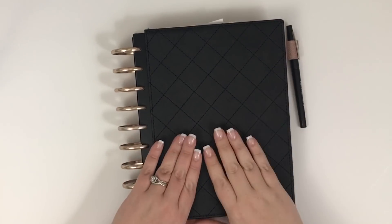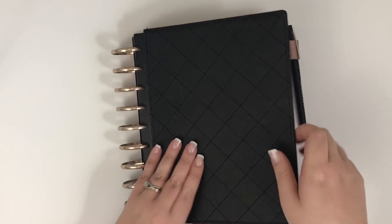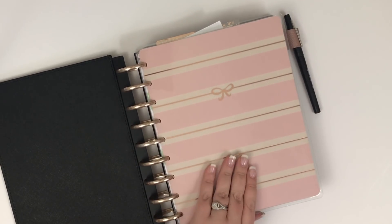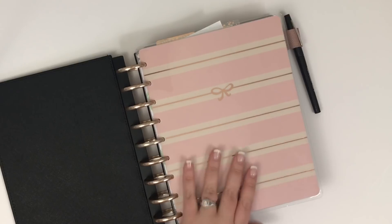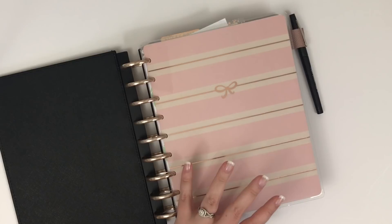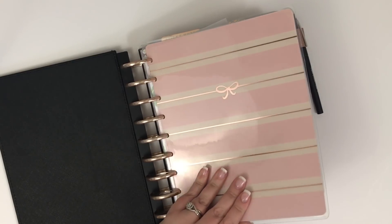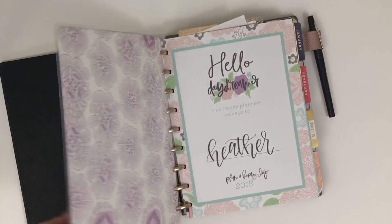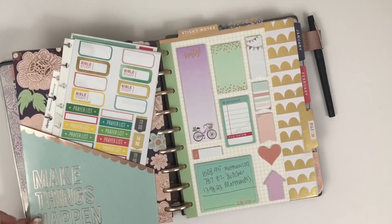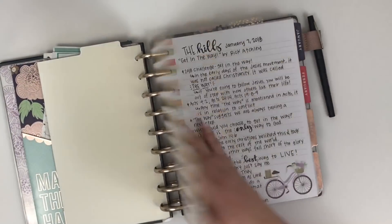Hey guys, it's Heather from Kello Plan. Today I'm planning in my classic Happy Planner - this is my Daydreamer Happy Planner that I use as a faith planner. I've had lots of people request an update on this planner, how I've been using it and how it's been going. So this is going to be an updated version, and then I'll also probably do a plan-with-me at the end for next week.